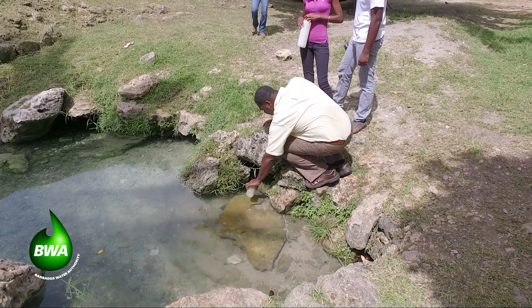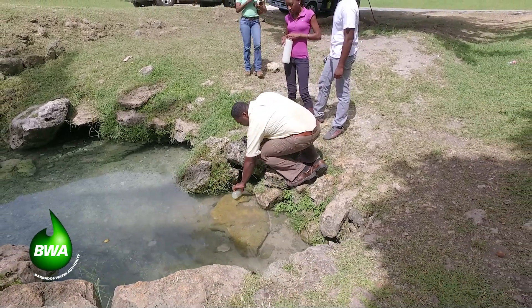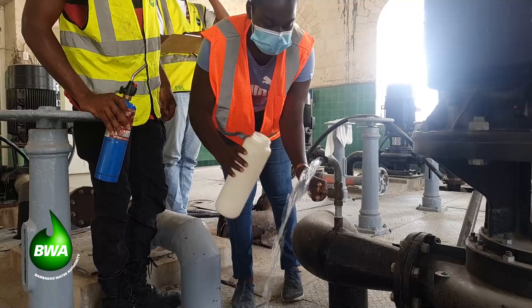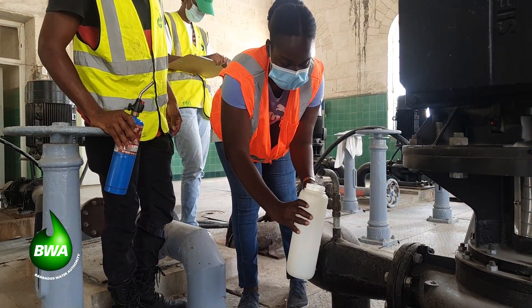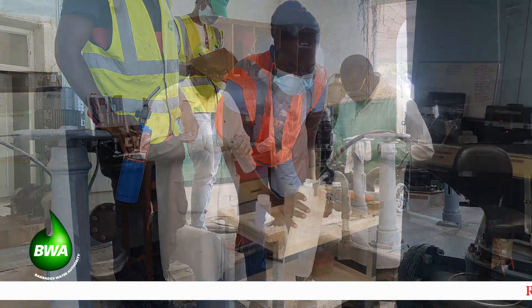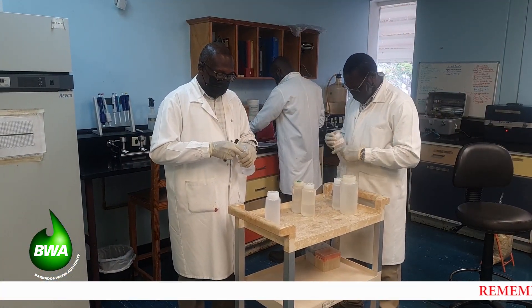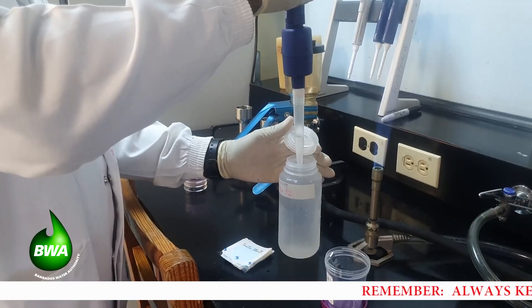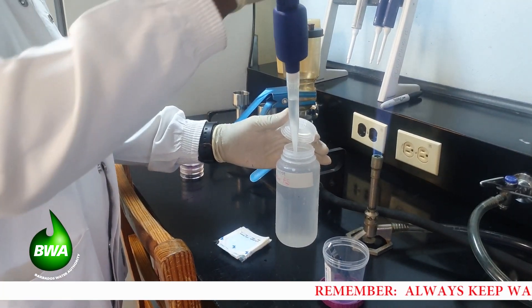Every month, officials of the EPD and BWA collect water samples from all public supply wells, springs, and desalination plants for testing at the Government Analytical Services Laboratory. The BWA requests tests for primary contaminants and bacteria established in the Drinking Water Guidelines by the World Health Organization.